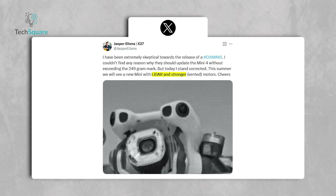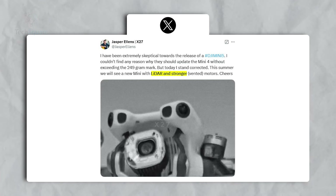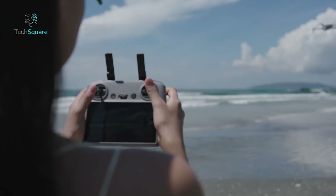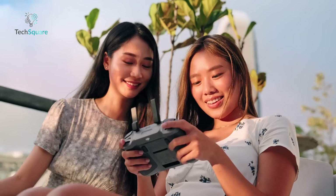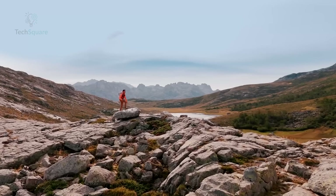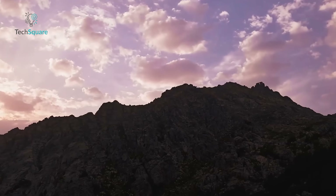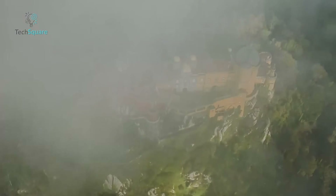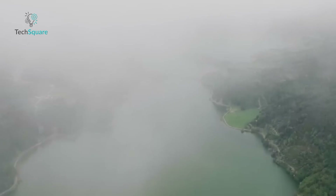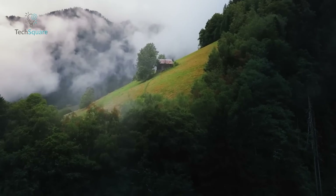Still, it's worth noting that features like LiDAR may not revolutionize daytime flying, where visual clarity is already high. That said, for enthusiasts flying in challenging conditions, this technology could be a game-changer. While these leaks leave much to speculation, the potential for a lightweight, feature-packed drone like the DJI Mini 5 Pro is undeniably exciting. If DJI manages to integrate advanced technologies such as LiDAR, enhanced AI tracking, and 5G connectivity into a sub-250-gram frame, it could solidify their dominance in the compact drone market.